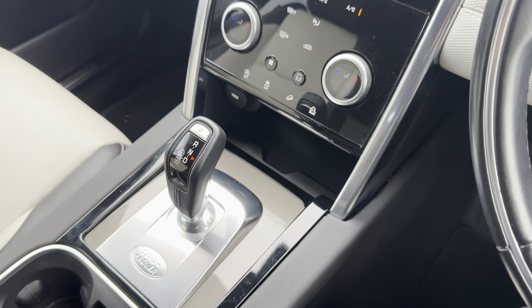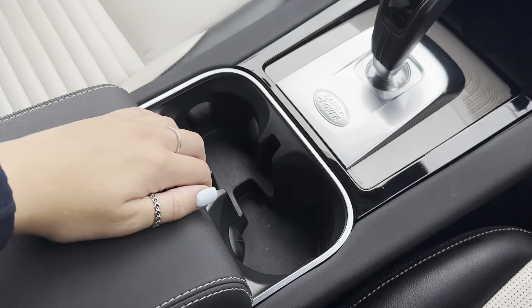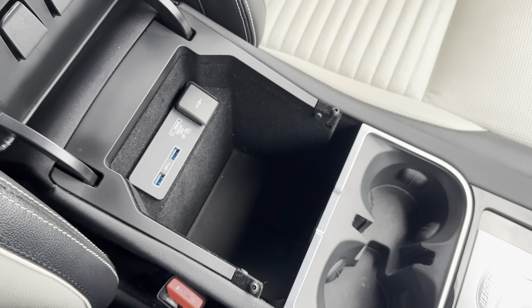Other features on your centre console include a storage space for your phone, multiple cup holders, and even a spacious centre armrest storage area with media input options.